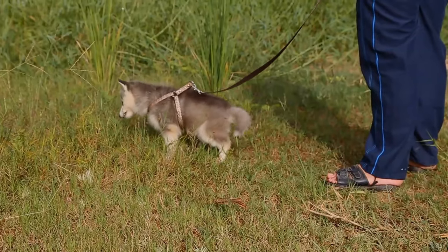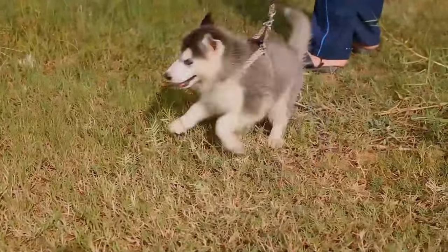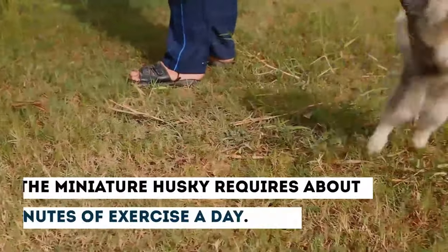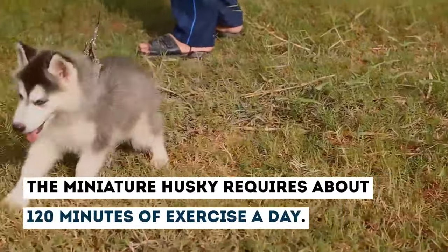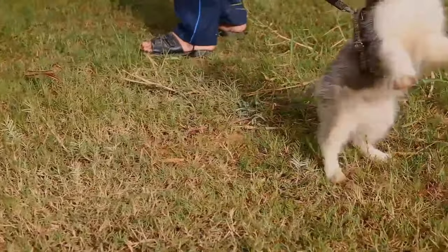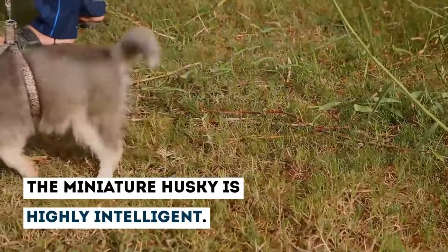Do not be fooled by this breed's small frame — they are definitely packed with energy like a regular Husky. The Miniature Husky requires approximately 120 minutes of exercise a day. Training the Miniature Husky may be a little frustrating at times, as this breed loves to test you. Nevertheless, the Miniature Husky is highly intelligent.